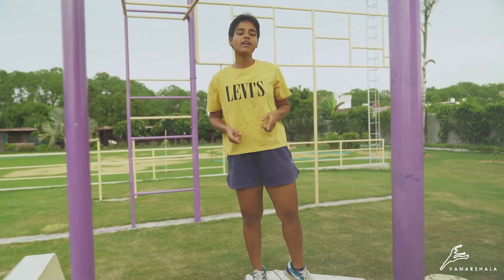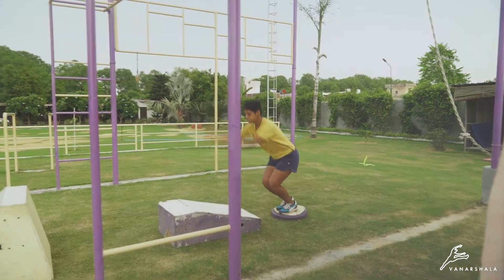Now let me show you again and you can see in slow-mo how this works for the second jump.